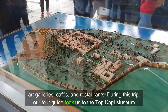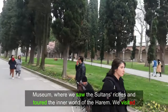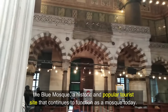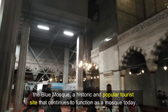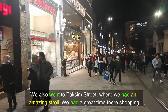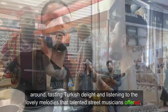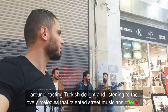During this trip, our tour guide took us to the Topkapi Museum, where we saw the Sultan's riches and toured the inner world of the Harem. We visited the Blue Mosque, a historic and popular tourist site that continues to function as a mosque today. We also went to Taksim Street, where we had an amazing stroll, shopping around, tasting Turkish delight, and listening to the lovely melodies that the street musicians offered.